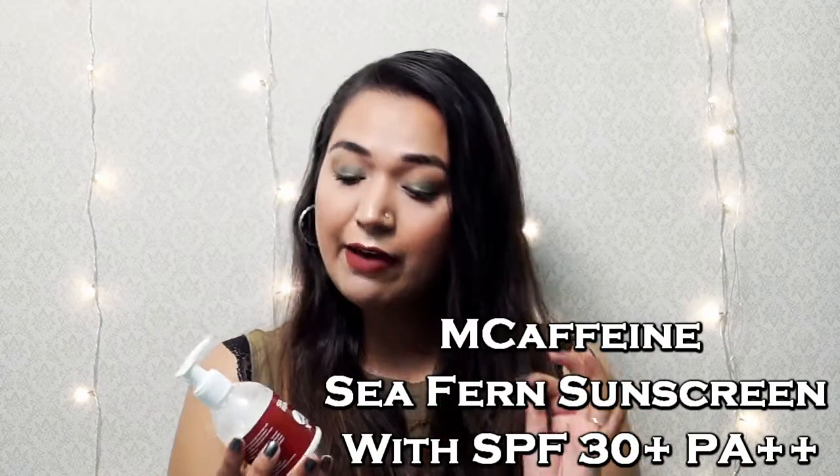I also purchased a sunscreen from this brand. I have been trying out a lot of sunscreens because winters are coming and I wanted something that didn't leave a white cast and felt like a moisturizer. This bottle is also 150 ml. I transferred half of it into a travel-size bottle to carry and reapply when outside. I have been using it for the past month every day and I'm loving it — it might be my new favorite sunscreen.